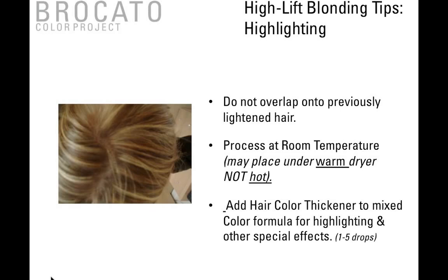Some high-lift blonding tips for highlighting: do not overlap onto previously lightened hair. I suggest processing at room temperature. If you place it under a dryer, the dryer should be warm, not hot — this is not about cooking the foils. If it's too hot, it can cause the foils to slip and the product to expand. If you're going to use heat, use a warm dryer, roller ball, steamer, or mister, but it does not need to be hot. Add thickener to your mixed color formula for special effects — you can use one to five drops.